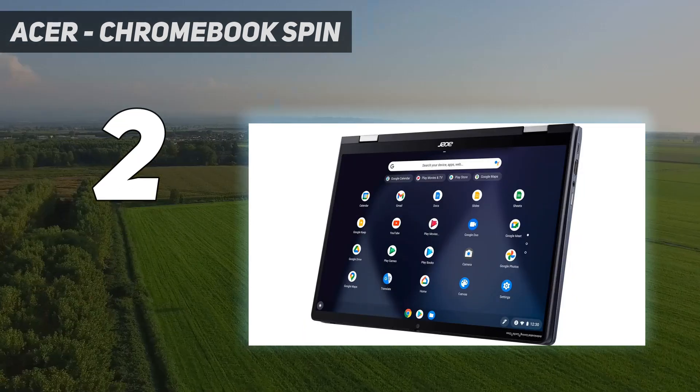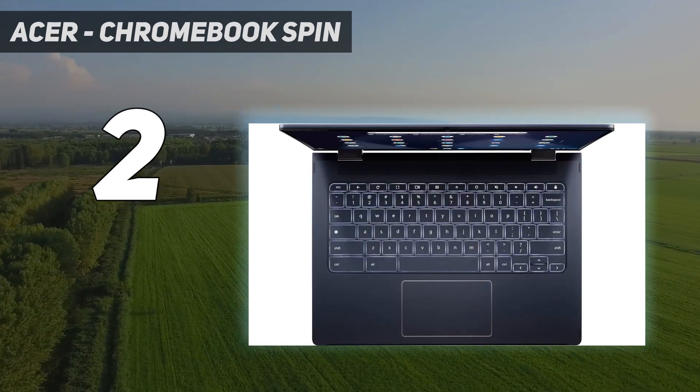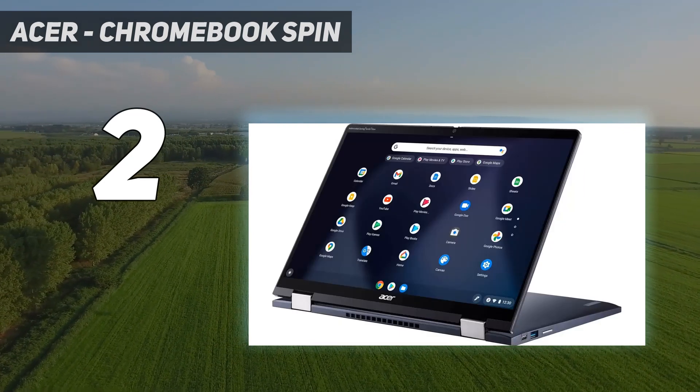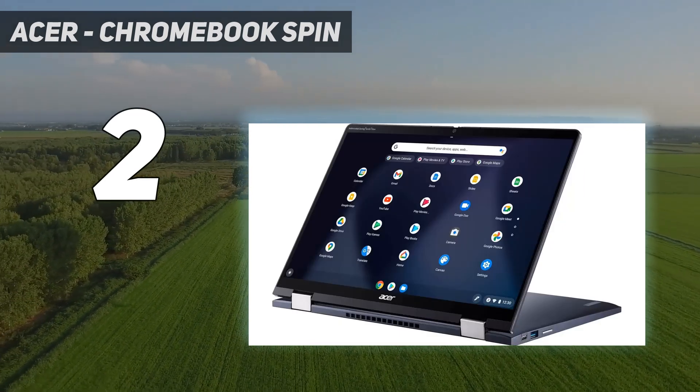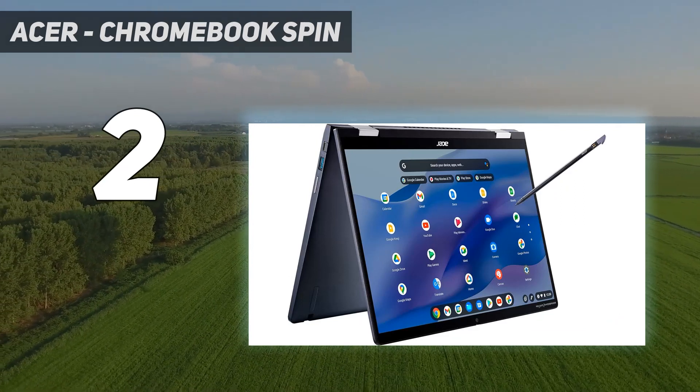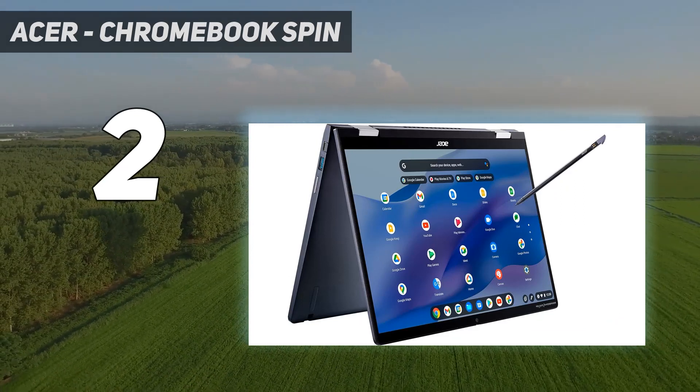The Spin 714 has more going for it: two Thunderbolt 4 ports, a 1080p camera, Wi-Fi 6E, and even a stylus tucked away. It's also been updated with Chromebook Plus certification, which means it'll get 10 years of software updates.